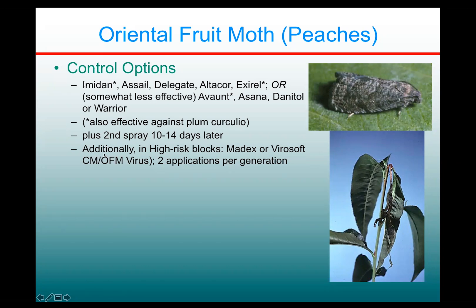Because OFM can be a very serious pest and a big challenge in many orchards, if you have a high-risk block you can incorporate an insect virus as another component. Two products are available: Madex and Virusoft. These are nominally codling moth viruses, but the current formulations contain an isolate additionally effective against Oriental fruit moth. You spray two applications per generation, which can go in with your insecticide spray. Over time, they create an epidemic of this virus in the orchard, which brings down the population pressure in the area where you've sprayed.